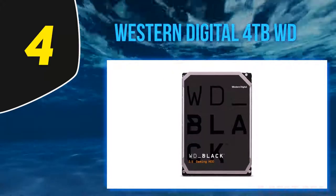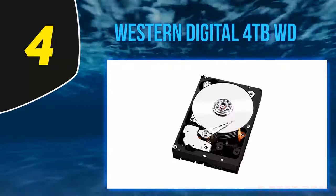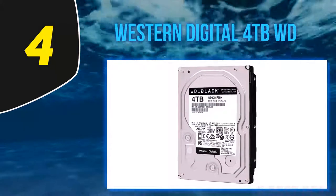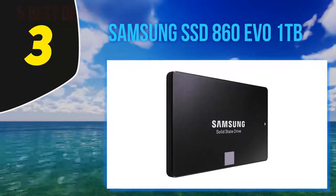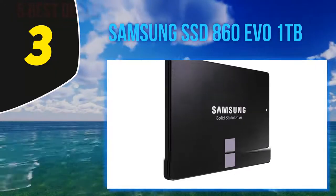WD also uses their proprietary StableTrack technology to prevent damage to mechanical parts that may cause loss of files or corruption of data. You can read our full review to learn more about the WD Black hard drive.